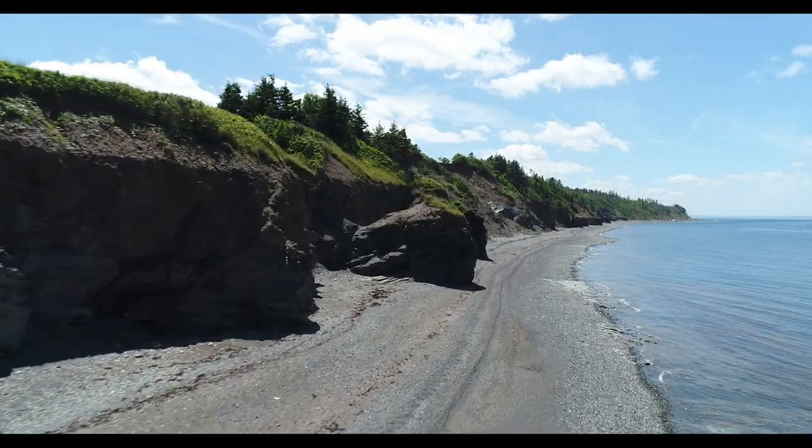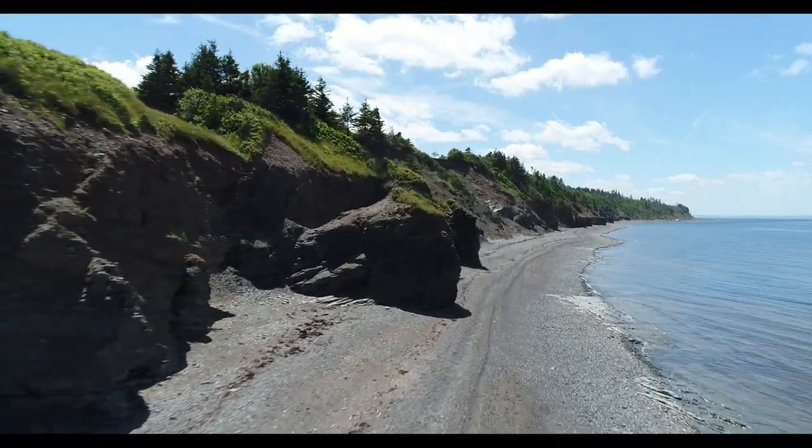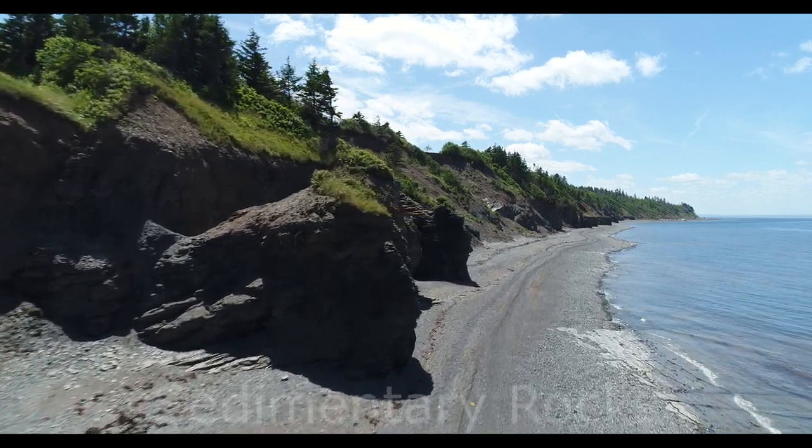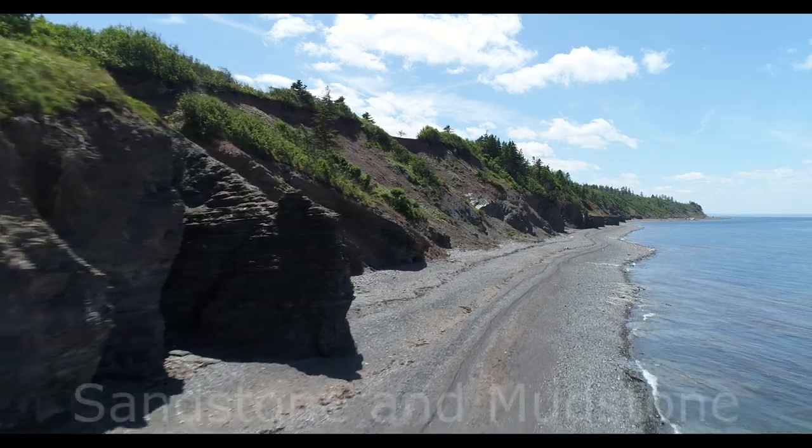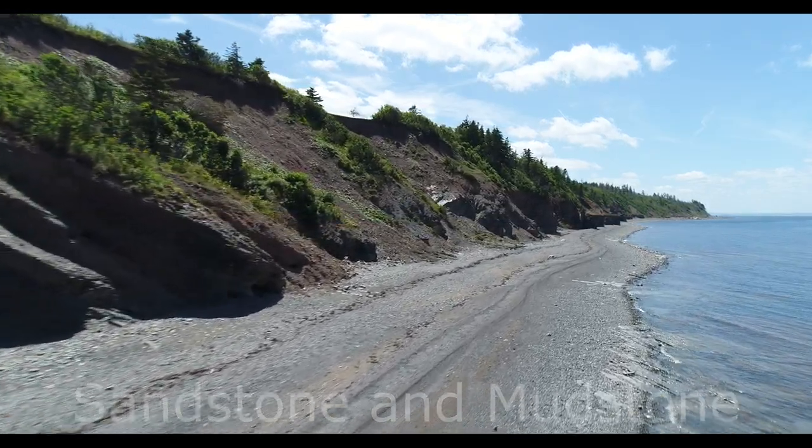Remember that with every step you are travelling through time, walking over younger and younger sedimentary rocks composed of sand and mud which are now sandstone and mudstone. Each step takes you through thousands of years.